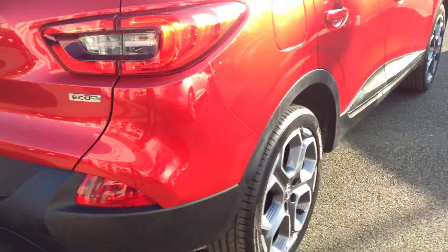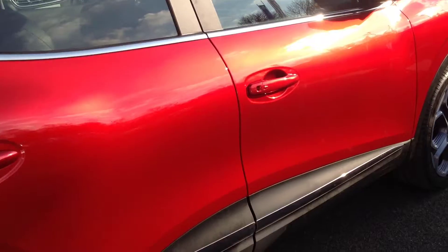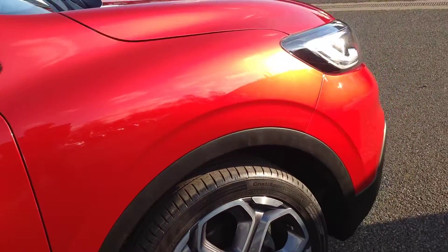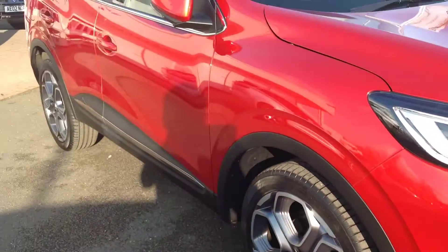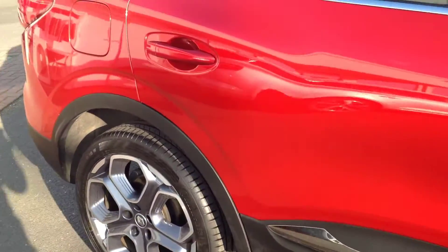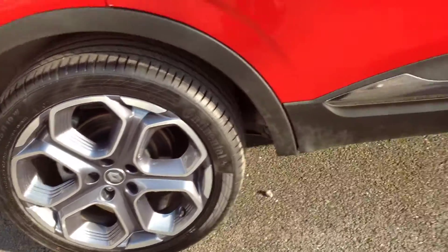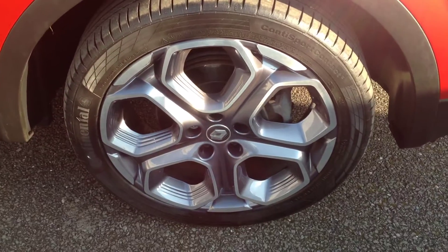Coming down to the driver's side now. It's keyless entry, so it will lock as you walk away automatically — no need to use the key. Again very clean and tidy down that side, and the alloy wheels are immaculate with no issues.